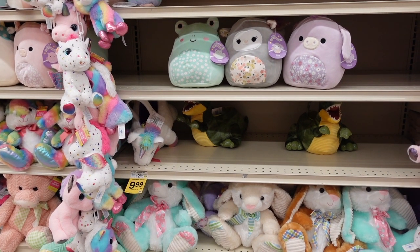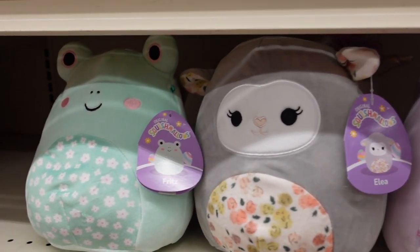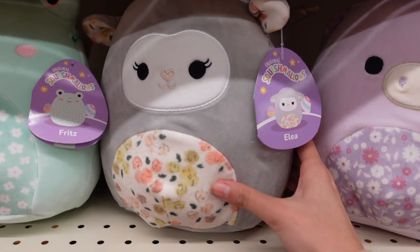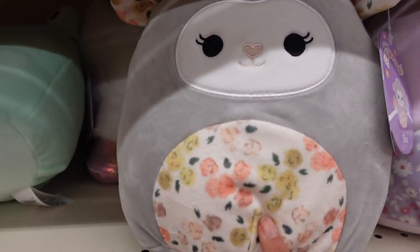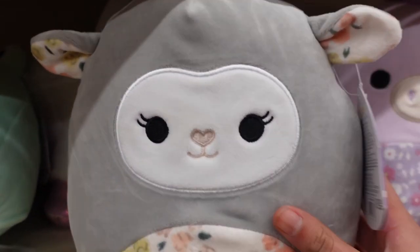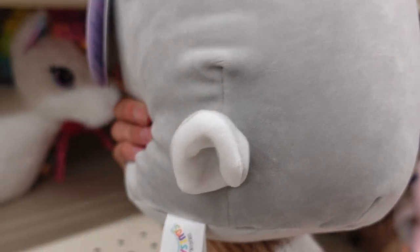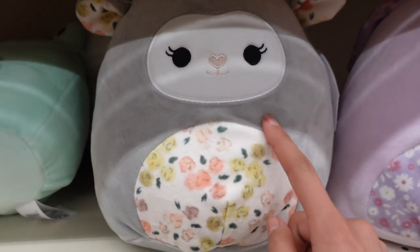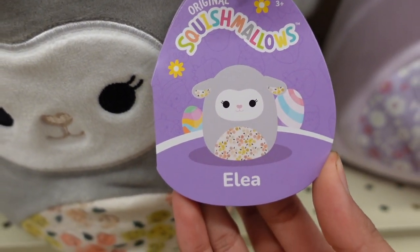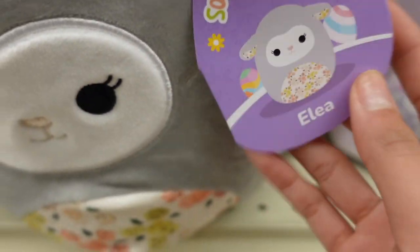The first things that caught my eye were the new 8-inch Easter Squishmallows. We have three right here. We're gonna start off with this gray lab. Her name is Elia and she has the little printed belly. It has flowers and she also has that pattern in the ears. She has a really soft gray color as well as a cute stubby tail, some eyelashes, and a beige hard nose. These are 8 inches. I'm just obsessed with all the colors - they're super pastel and I love the little eggs right there.